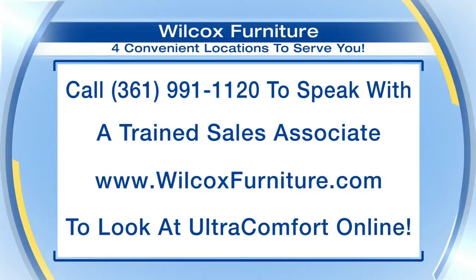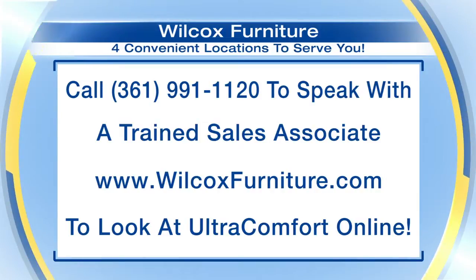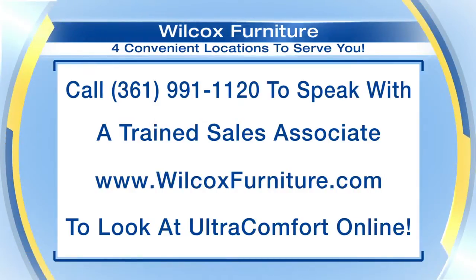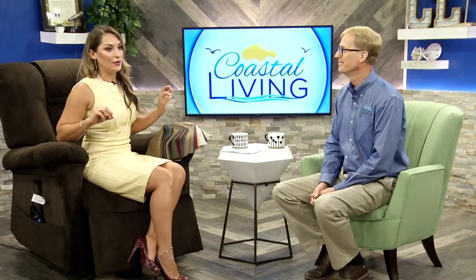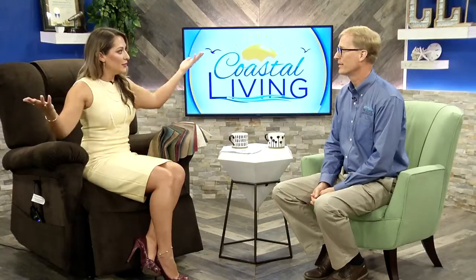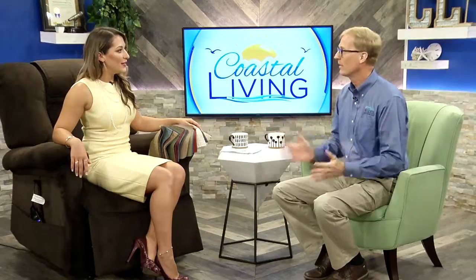We've got the information on the screen — 991-1120 — to speak with a trained sales associate, and WilcoxFurniture.com for more information. Look at Ultra Comfort online. Coastal Living Offer 919. Thank you, George, so much for coming by. Thank you — it was great to be here with you guys. And Wilcox for hooking up our whole set and green room. We needed this chair for so long, so if you haven't ordered yours yet, get out there and order. You want to get that discount.